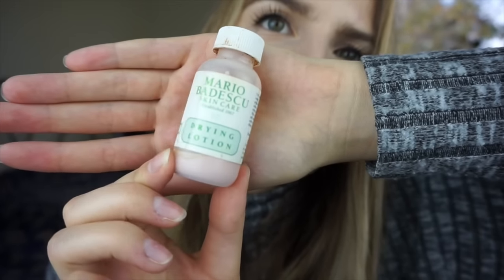Something else I've recently added is the Mario Badescu Drying Lotion. At night, I wait for my moisturizer to absorb a little, then I get a q-tip, dunk it in — don't shake it — and put it directly over a zit. It dries it up overnight and it really does help. I really like this product.